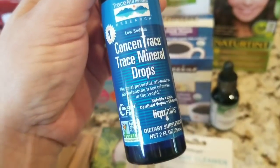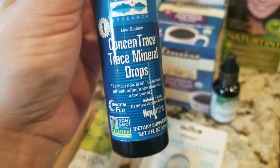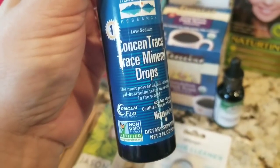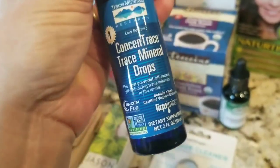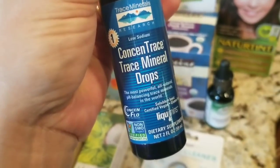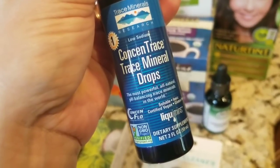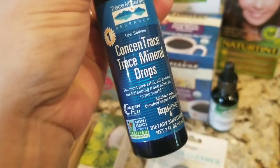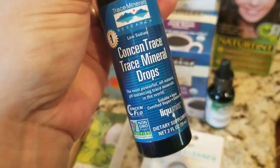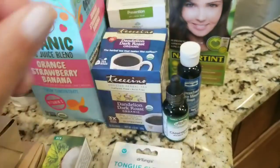I also got this concentrated trace minerals drops. I'm running out of the ones I had — it's called Cell Food — and Sprouts didn't have that brand, but this one is actually cheaper and has pretty much the same ingredients: magnesium chloride and sodium, which keeps your nervous system healthy. It's electrolytes — basically non-sugary Gatorade. A couple of drops in your drink in the morning, which I put in my lemon juice. I was told this would be beneficial because my muscles are very tight, probably from posture, age, and stress.